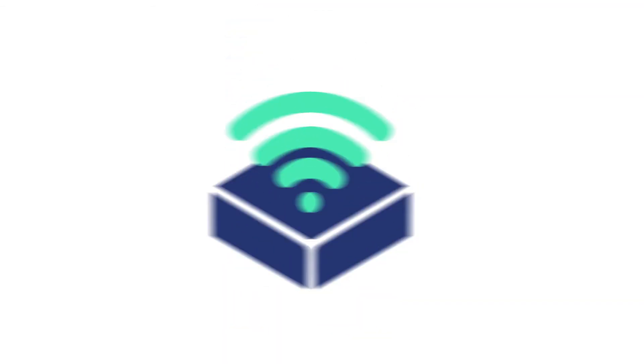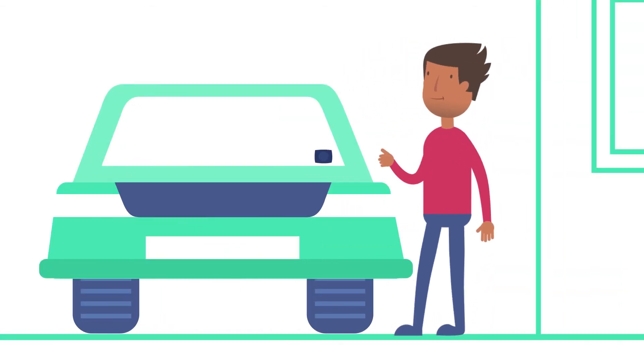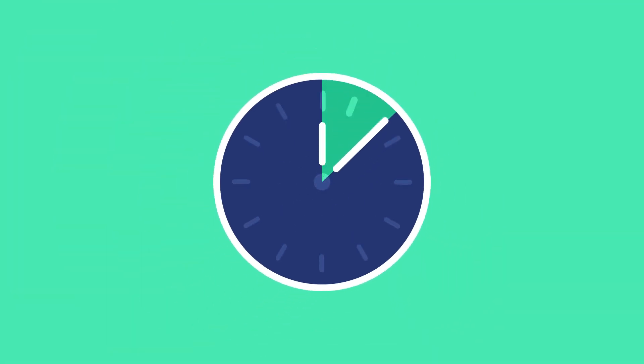Once you have received your device, you will need to fit it to your car windscreen so that we can start recording your driving data. The device is simple to fit and should take no longer than 10 minutes for you to install. You're all set to go!